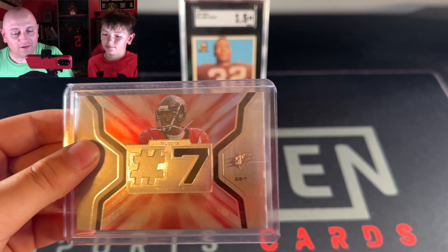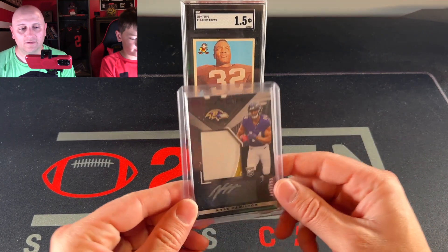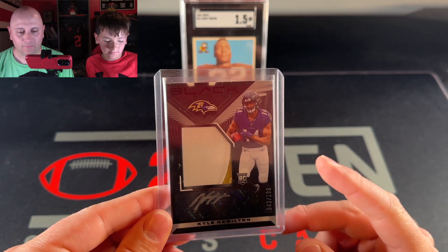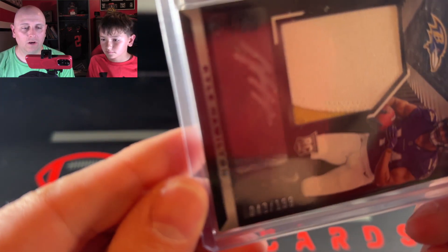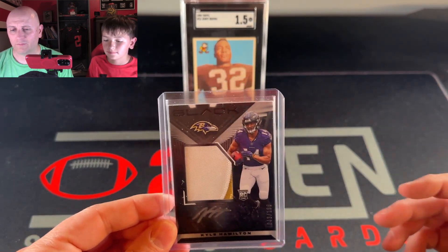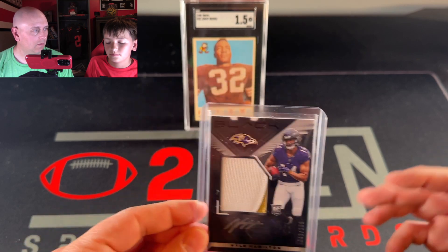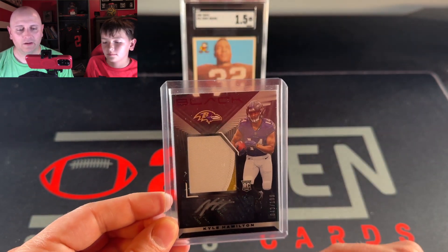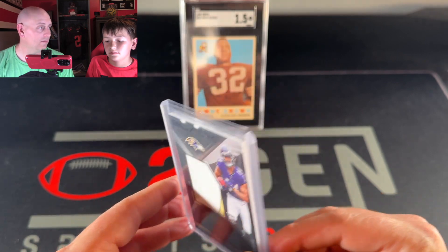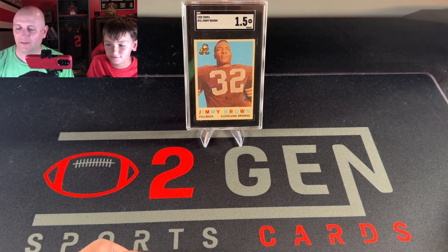The first card I'm going to highlight — you might say, 'Why did you buy a Raven?' — but we got this Kyle Hamilton rookie patch auto, numbered to two, for $10 off a sticker price. In all, we bought about $160 worth of cards at sticker price and Shane cut us a deal down to around $110 or $115. To get an RPA of a first-round draft pick for less than $10 seemed too good to pass up, even though he is a Raven. He had the same card with a better patch for $30.